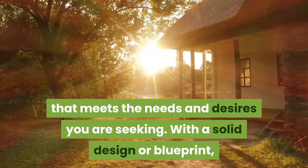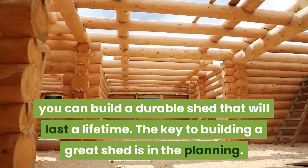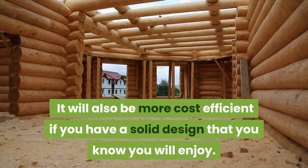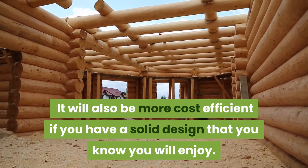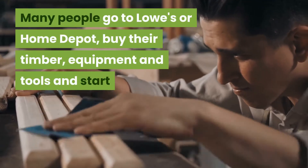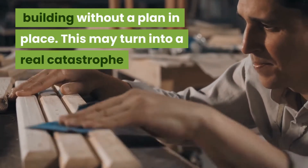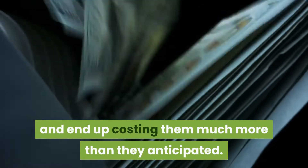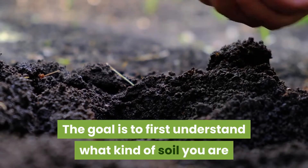With a solid design or blueprint you can build a durable shed that will last a lifetime. The key to building a great shed is in the planning. It will also be more cost efficient if you have a solid design that you know you will enjoy. Many people go to Lowe's or Home Depot, buy their timber, equipment, and tools, and start building without a plan in place. This may turn into a real catastrophe and end up costing much more than anticipated.